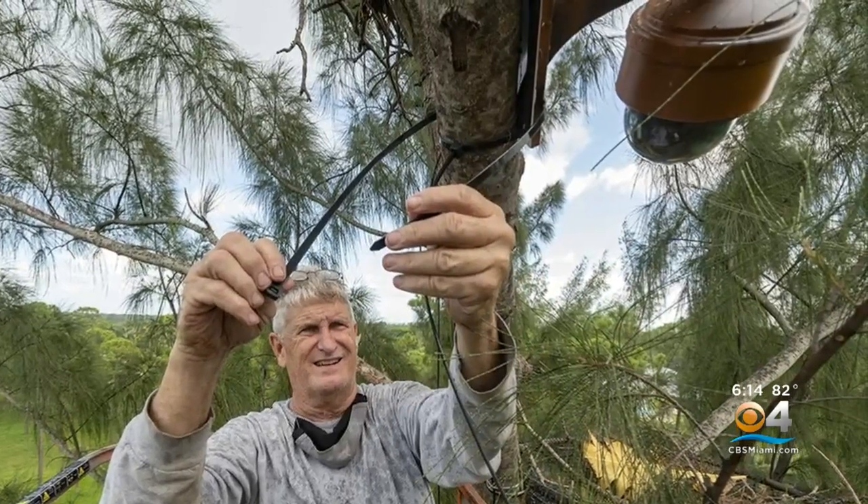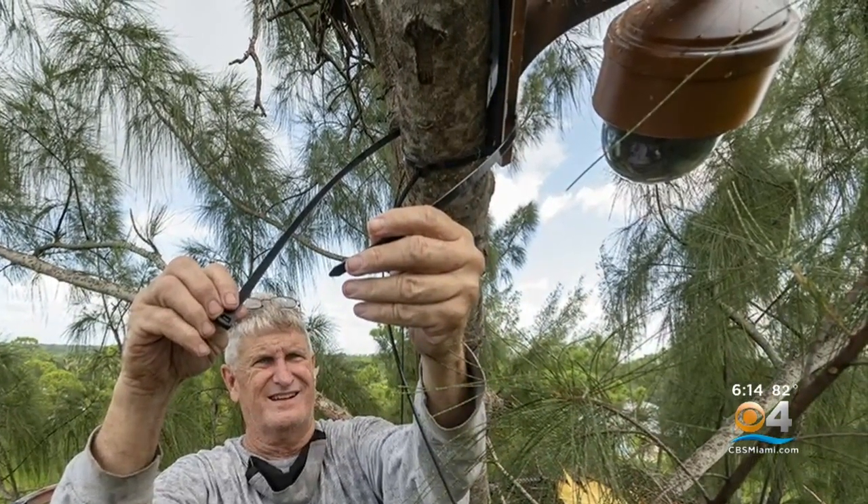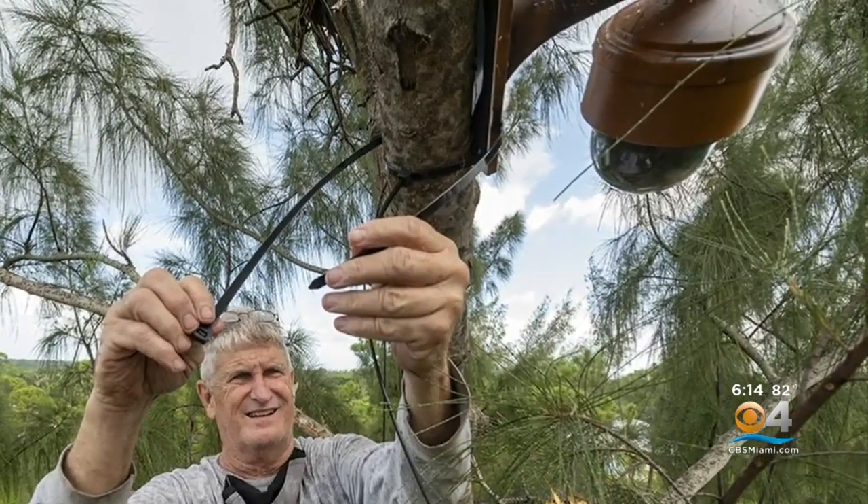Ron McGill with Zoo Miami tells us cameras were added to monitor the eagles, and just recently they came back in September. It was nerve-wracking because they wouldn't come down to the platform. They were on adjacent branches looking down and going, 'I don't know what that is.' And then one day the female just flew down and landed on the platform — and we were going, 'Oh God, please, please stay.' But then they both flew away.